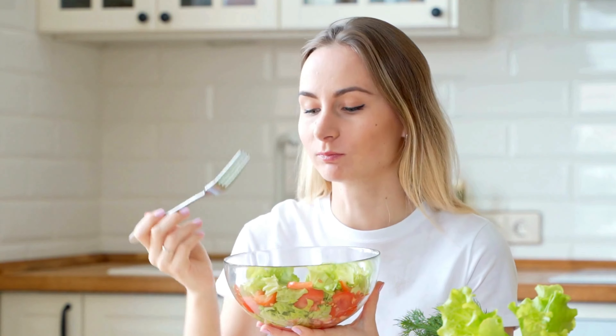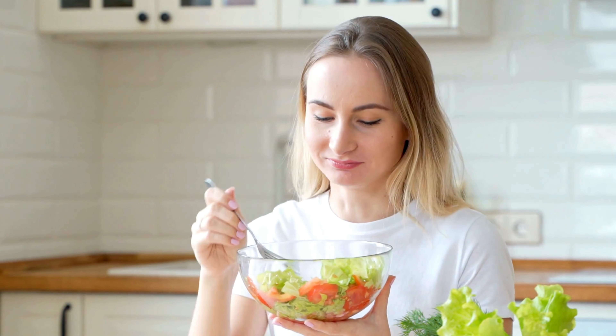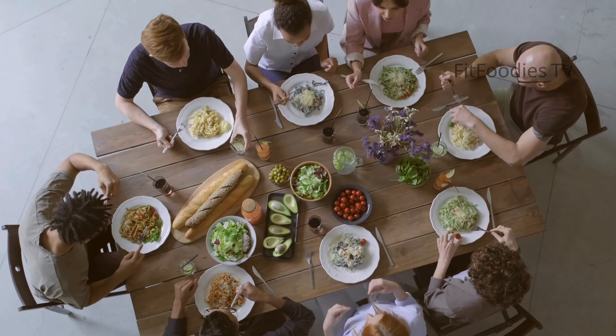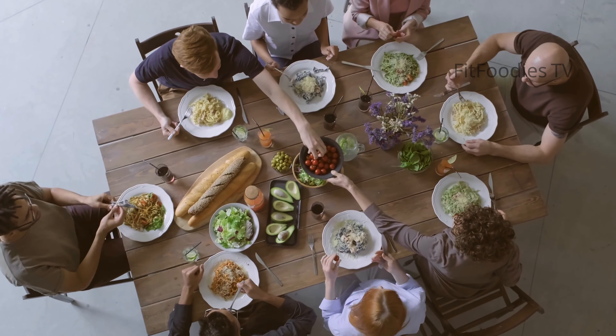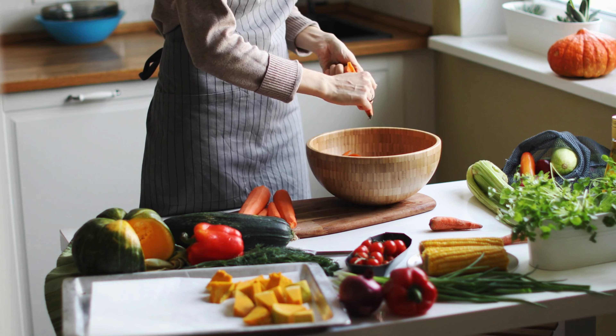If you or someone in your family is a picky eater, try these strategies. Blend them in: incorporate vegetables into dishes where they're less noticeable, like adding finely chopped spinach to meatballs or blending cauliflower into mashed potatoes. Sweeten the deal: add a bit of sweetness to vegetables with a drizzle of honey or maple syrup. Make it fun: use cookie cutters to shape fruits and vegetables into fun shapes, or create colorful fruit and veggie skewers.